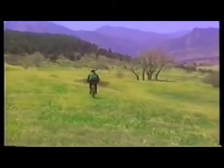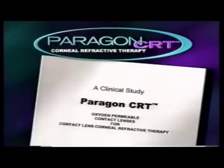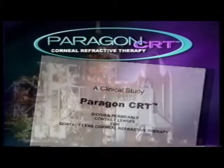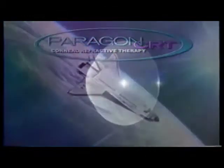The great thing about CRT is that if you don't like it, you can take it out and go back to your glasses. Paragon CRT lenses are safe and FDA approved for overnight wear. More than ten years of research involving three space shuttle missions led to the development of this advanced contact lens material, which allows more oxygen to reach your cornea, promoting good eye health.